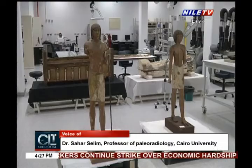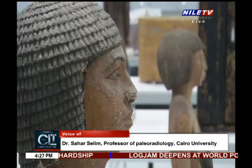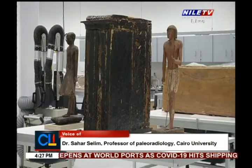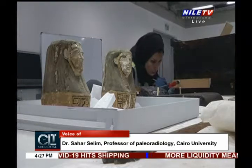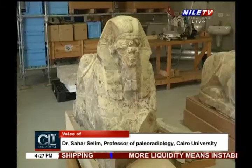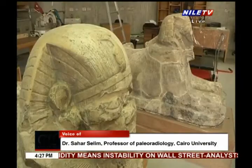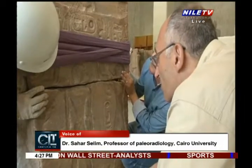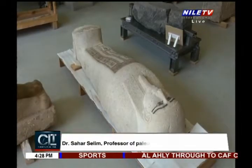The conservation team managed the mummies accordingly based on the CT scan data. We also did follow-up scans for mummies that had been treated or conserved by the team, to ensure they were in good condition. The contact between all members of the scientific group and the various experts was very tight throughout the entire process.